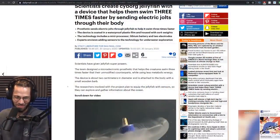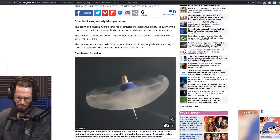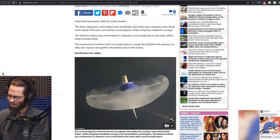I guess I should just read it. The team designed a microelectronic prosthetic that helps the creature swim three times faster than their unmodified counterparts while using less metabolic energy. The device is about two centimeters in diameter and it is attached to the body with a small wooden barb. Okay, hold on.